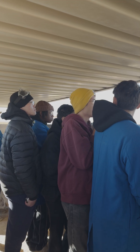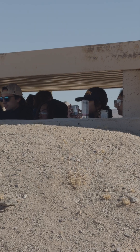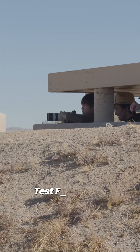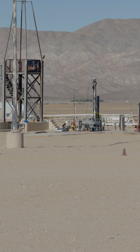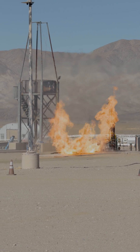Minus 10, 9, 8, 7, 6, 5, 4, 3, 2, 1. Ignition. Good light, good light. Oh my god.